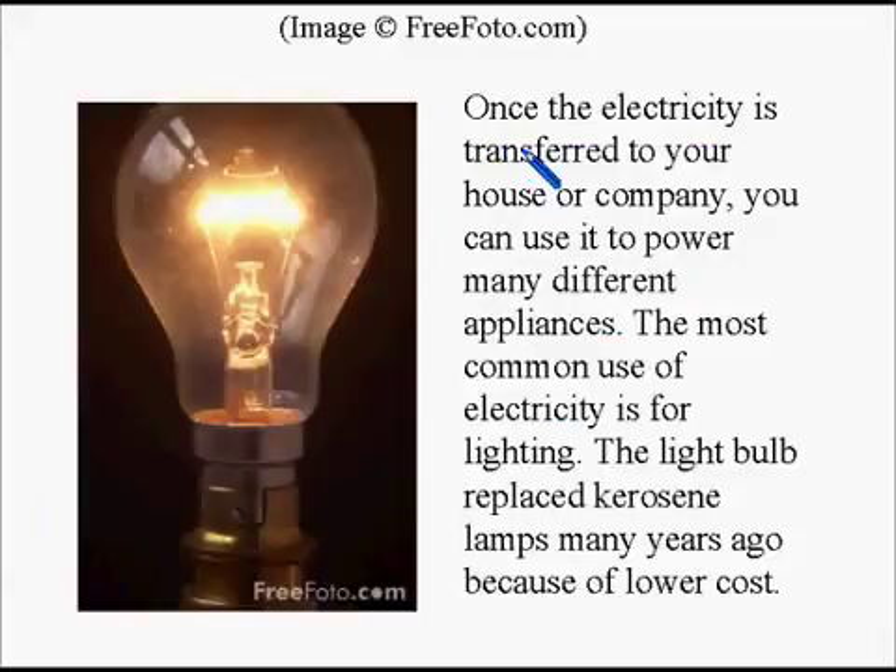Once the electricity is transferred to your house or company, you can use it to power many different appliances. The most common use of electricity is for lighting. The light bulb replaced kerosene lamps many years ago because of lower cost.